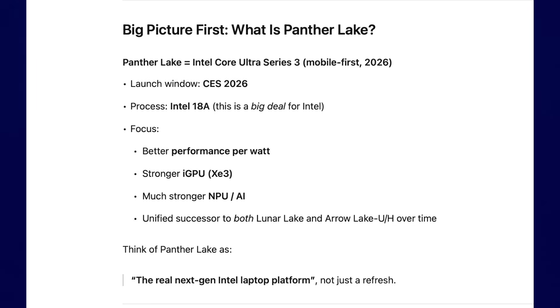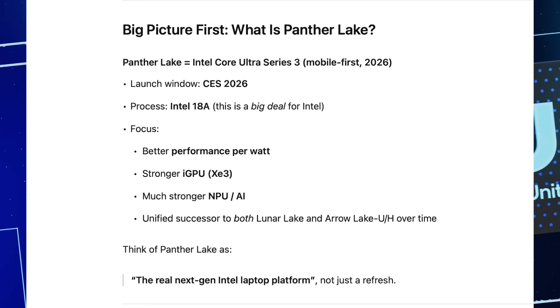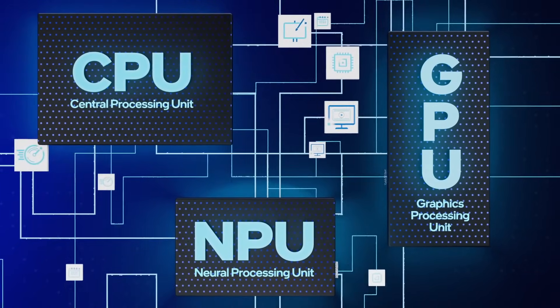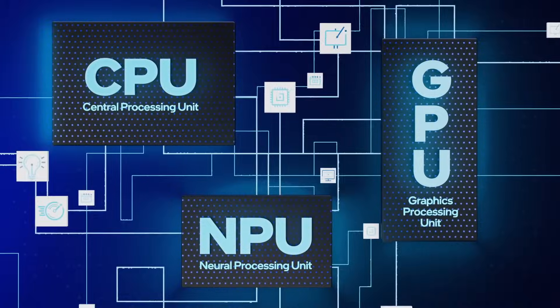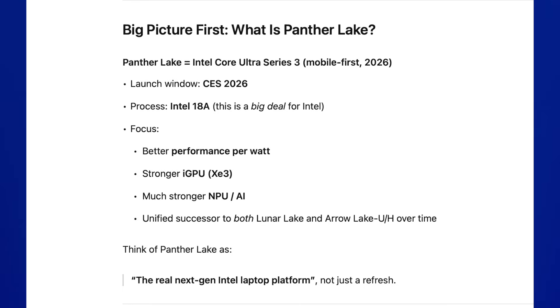Panzer Lake is Intel's Core Ultra Series 3 CPUs. It focuses on better performance per watt, a stronger iGPU with the XE3, and a much stronger NPU for AI performance. It is a unified successor for both Lunar Lake and Arrow Lake U and H series over time. Let's look at some real numbers from the leaks so far.